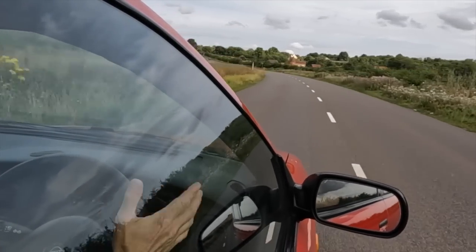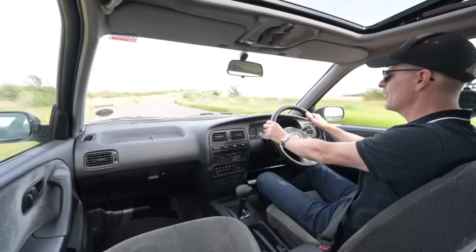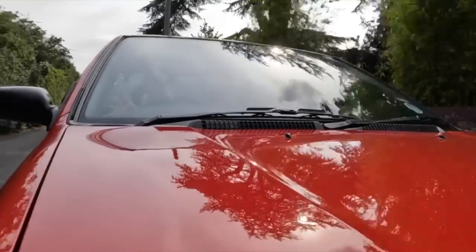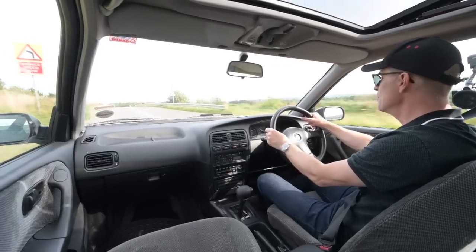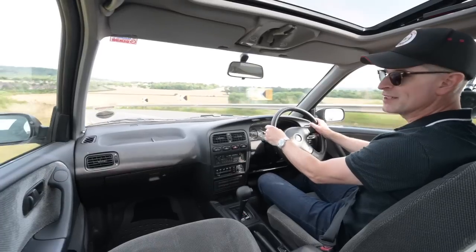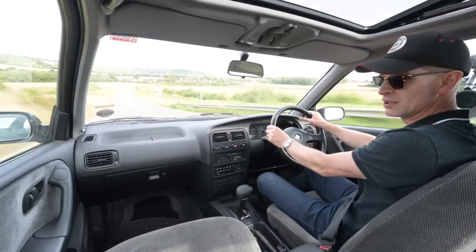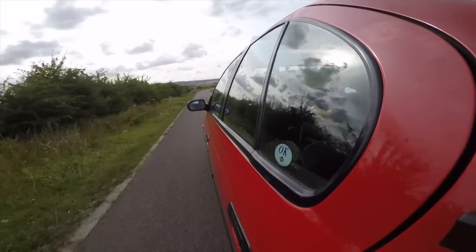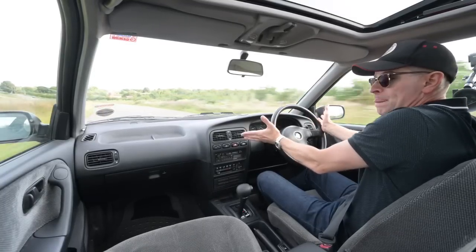That perhaps harmed it in terms of sales — it wasn't a huge seller as Nissan had hoped. They did shift a lot of units, but not in the same ballpark as Ford, Vauxhall, Peugeot, Renault, or Rover. But in answer to the initial question — was it as good as the rivals? 100% definitely yes, and better in some cases than some of the cars it was up against, which is quite surprising. If you want to see this car in person, it will be at the Festival of the Unexceptional on the 29th of July. Please hit like and subscribe, and join us next time driving something completely different.